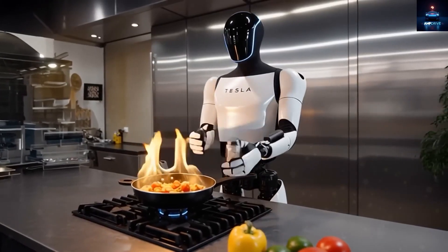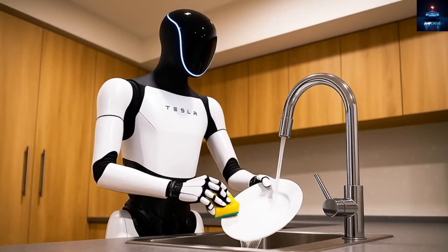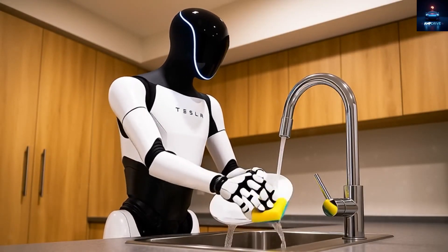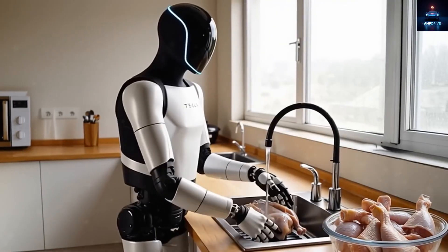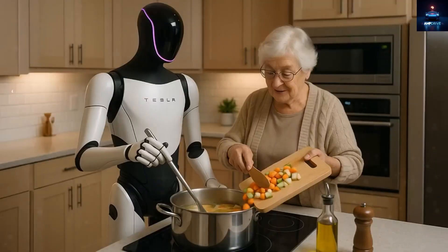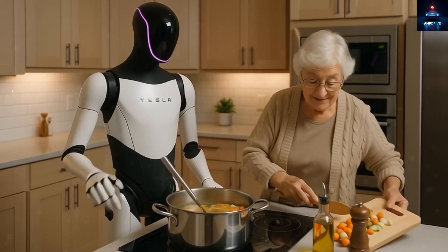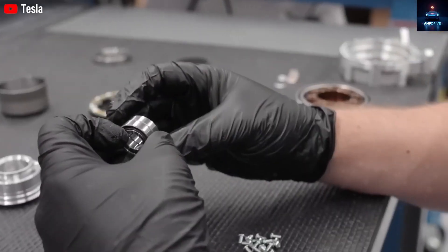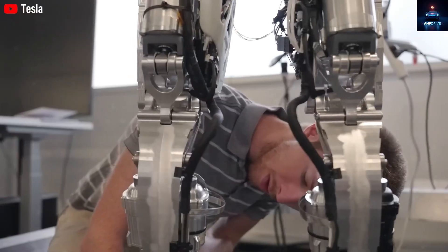During this time, it learned how to identify kitchen tools, arrange household items, and even prepare meals starting with raw ingredients. In other words, Optimus Gen 3 is not simply a helper — it is capable of taking initiative. Imagine it picking fresh vegetables, placing a pan on the stove, and adjusting cooking temperatures to match the meal.